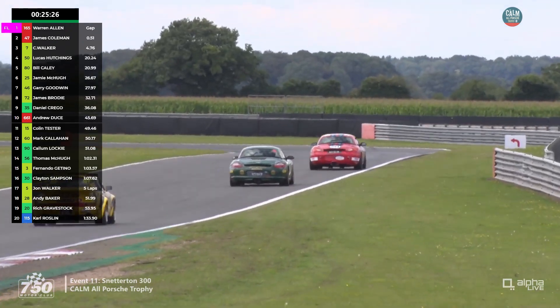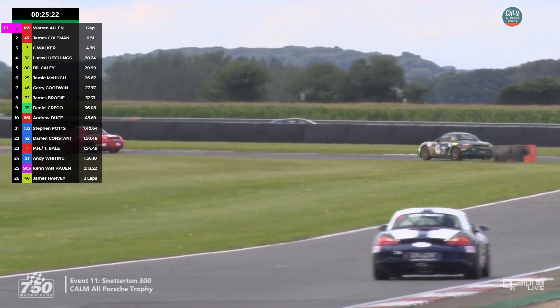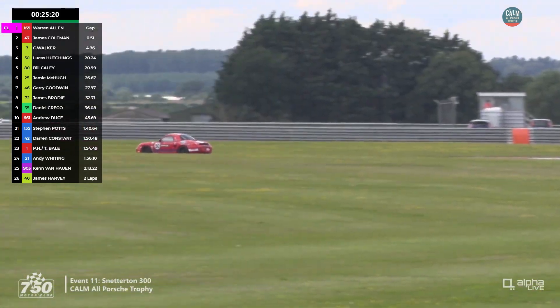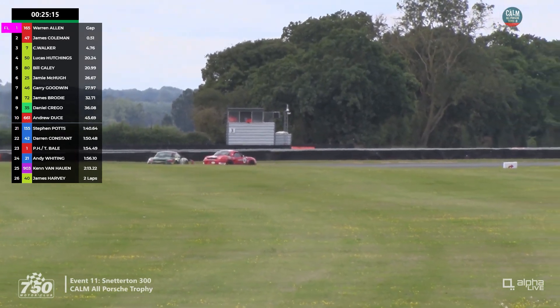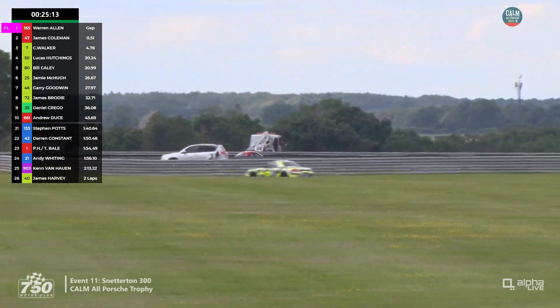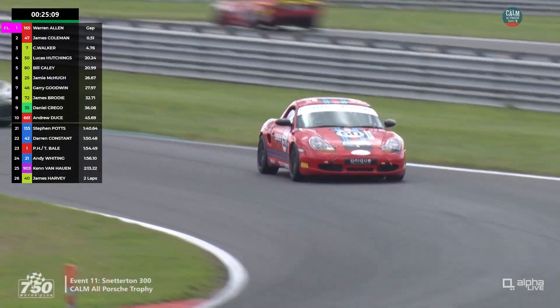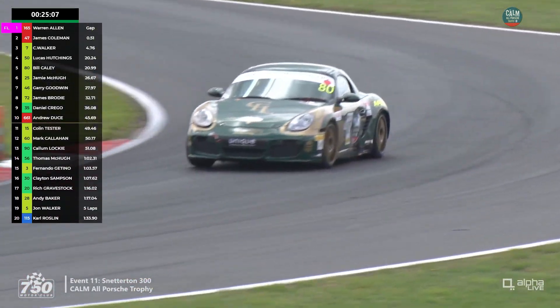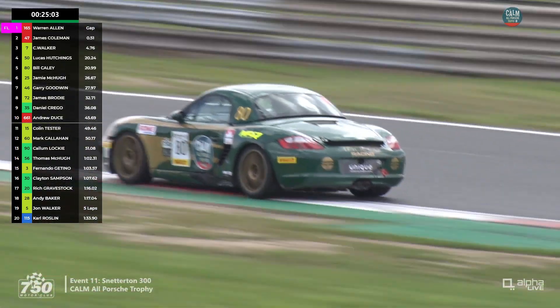The father and son enduro pairing of James and Bill Cayley tend to race more powerful cars in the Porsche Club Championship, so they're having a go in the Boxster this weekend. Battling with Lucas Hutchings, who was new to the championship last year — he's done some Citroën C1 racing before, but this Boxster is a big step up and he's going well.